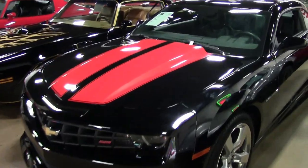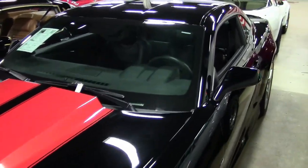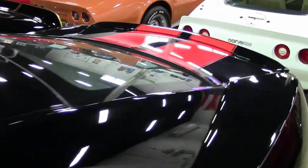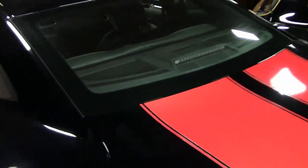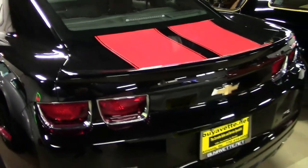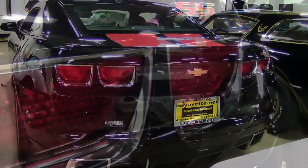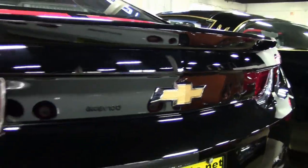This Camaro has been babied and it shows inside and out. We said super low miles — it only has 3,600 miles, and it still has that new car smell. The all-aluminum 6.2 liter LS3 V8 runs perfect and is rated at 426 horsepower from the factory.